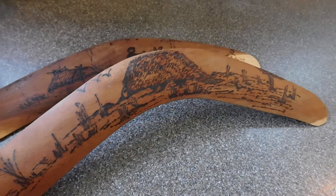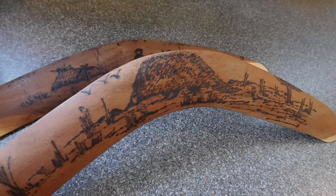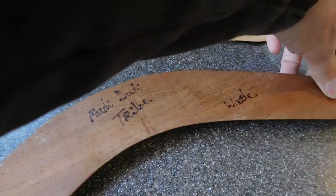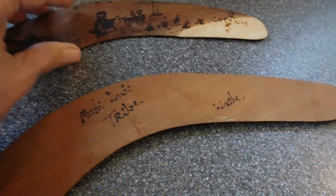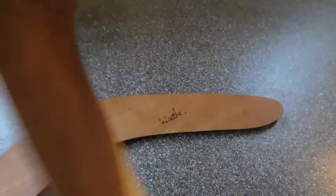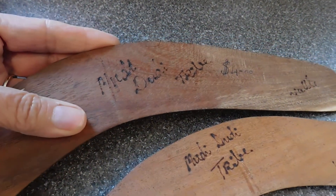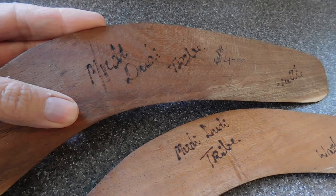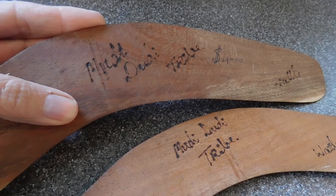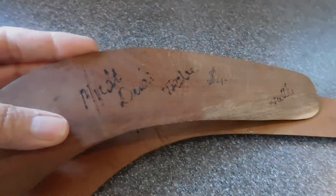I did already give you a peek at these boomerangs in another video, but I just love this one — I'll have to show it to you again. It's got a giant echidna on it, and it says on the back the Moody Doody Tribe — maybe even the artist's name. And this one is the same thing — Moody Doody Tribe. And a price even: four dollars.